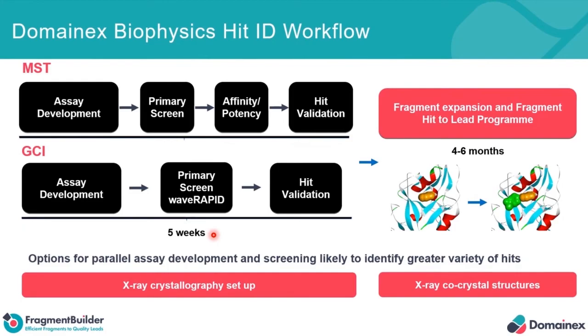Because of the way the system works and that it can be run unattended, it now also opens up the opportunity for actually running parallel HIT identification programmes. And again, that's well known in the field that the chances are you're going to obtain different HIT matter and more HIT matter for client projects, and that gives a greater opportunity for obtaining co-crystal structures and CIRC systems to facilitate projects going forward.